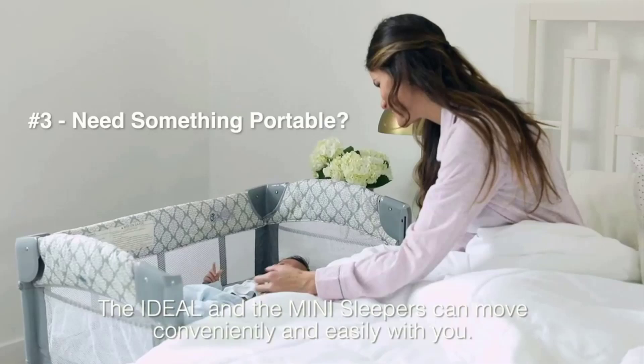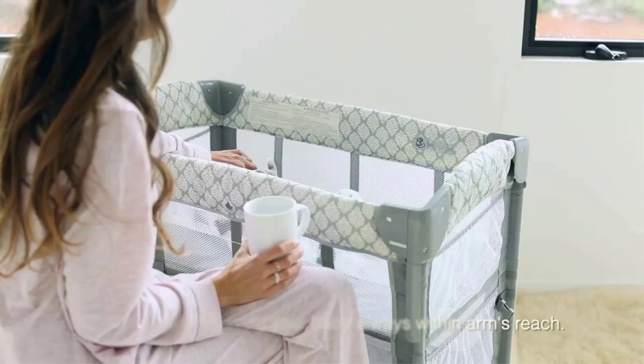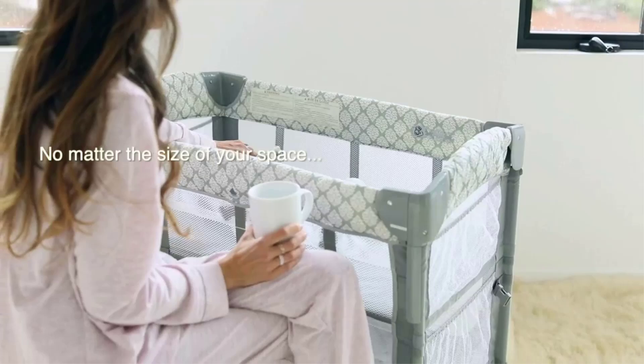We gave it low marks for the caliber of fabrics, sturdiness, and build quality. We never felt that it was as secure as the other models, and while it gets the job done, it doesn't offer the same aesthetic properties that other models we tested did.